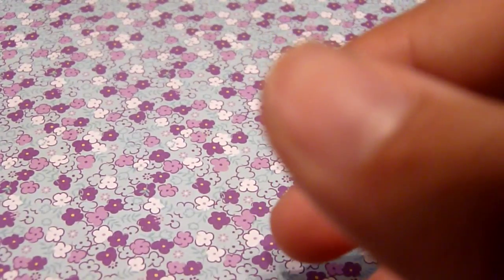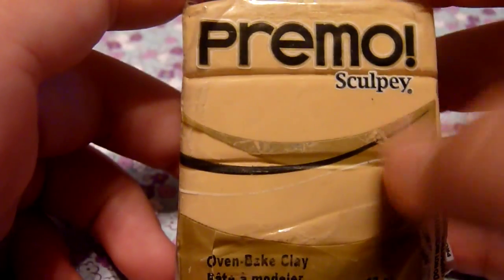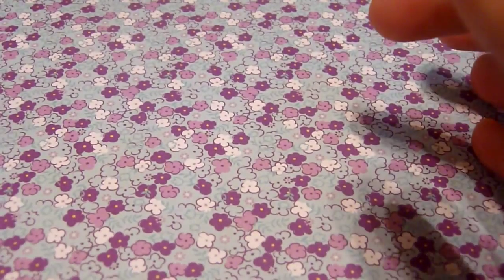The next question is: what is your most used clay color? That would definitely be Primo Sculpey in Ikru. I make a lot of pastries and food charms in general, so this is definitely the color that I use most.